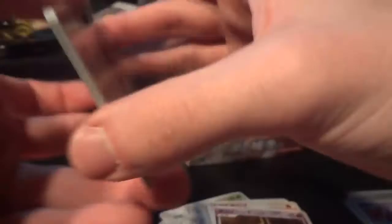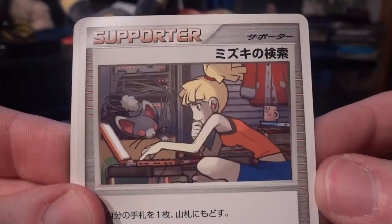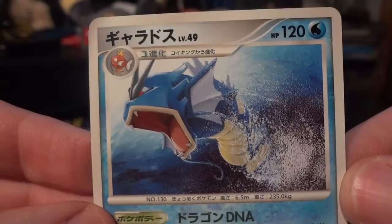Last pack for this part: another Teddiursa to kick it off, Aerodactyl, Geodude, Kricketot, Paras, Bebe's Search, a trainer card — hello knockoff Misty, how are you today? — Darkness Energy, another Tropius, and another regular Darkness Energy. My rare is an awesome one — it's a Gyarados. Coming out of the water it looks like it's just one big giant head with a little bit of neck still attached, but still looks super menacing. And my holo is another Lumineon — so while it is a duplicate, I'm happy to get it.